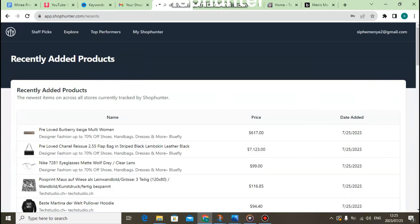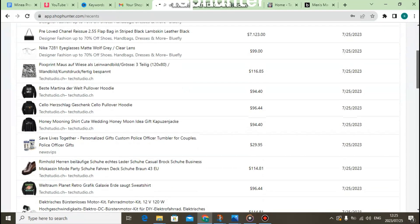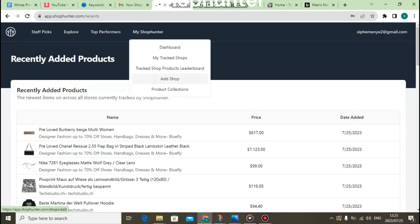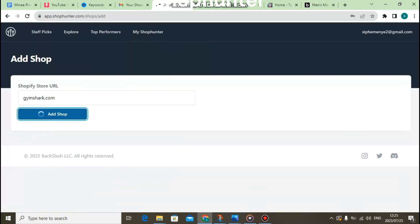You can track a specific product to get more specific data when trying to spy on it — seeing the number of sales and the revenue. You can also add your own shop. If you want to spy on a specific shop, just paste the URL of the website so ShopHunter can spy on that specific store, showing how much revenue it's making, how many sales it's generating, and the velocity percentage.